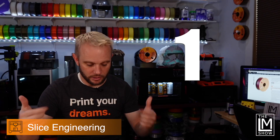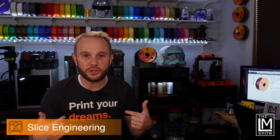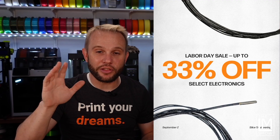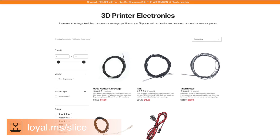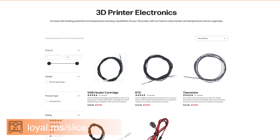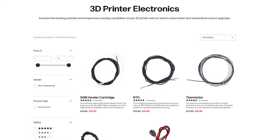First up, Slice Engineering. This video is generously sponsored by them and I'm wearing their shirt. This Labor Day weekend, you can save up to 33% — my favorite number — by heading over to sliceengineering.com. I'll have the links on the screen and in the description. You can pick up heater cartridges, thermistors, extensions and more. Savings are savings.